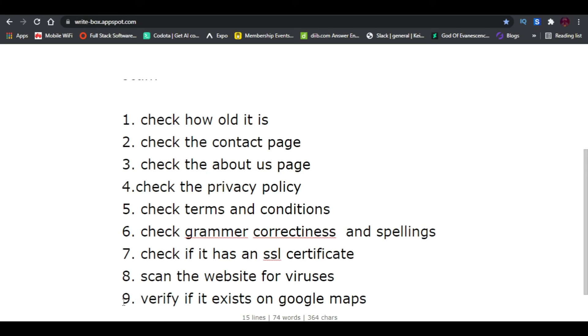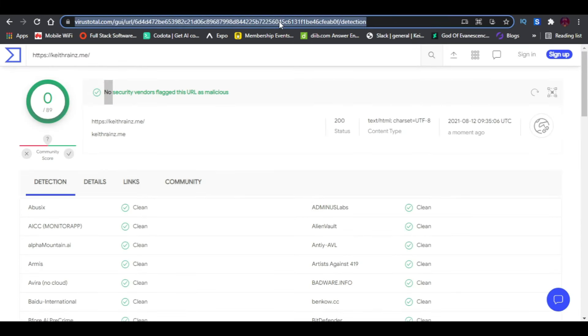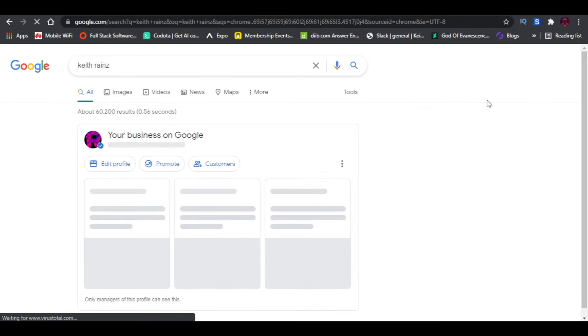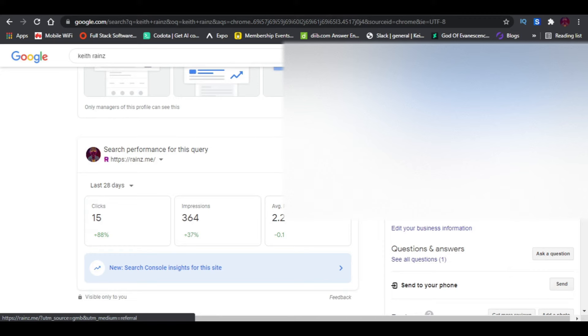The ninth way to know if a website is legit or a scam is to verify if it exists on Google Maps. You can add your business on Google Maps so people can find it easily. Most businesses that really want to make money online list themselves on Google Maps so customers can find their shop without having to call for directions. For example, I have listed myself on Google Maps — just search for my name and you'll see my Google My Business listing.